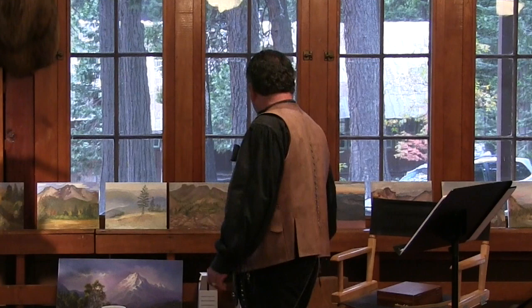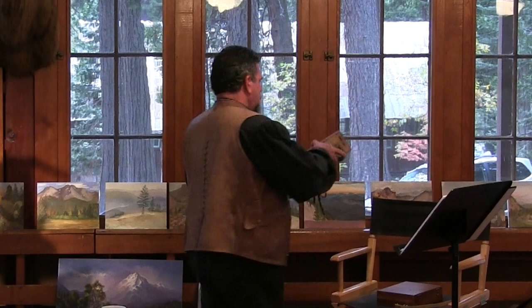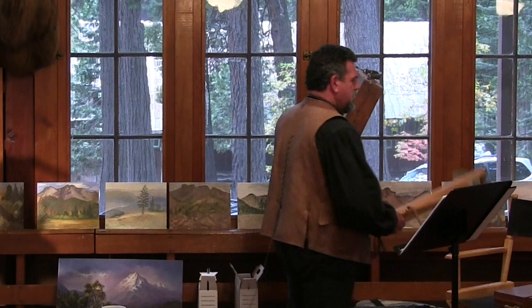My all-time favorite box to use is the old-fashioned Pochade box. This is exactly the same box that Albert Bierstadt used to come out and paint all of America. If you look at Bierstadt's paintings in museums, you'll see they're all the same size. All his sketches are the same size — I think they're about 18x22 — exactly the same size as his paint box.